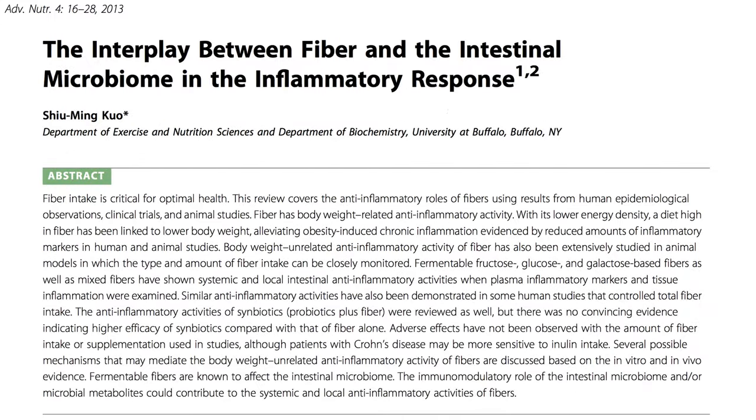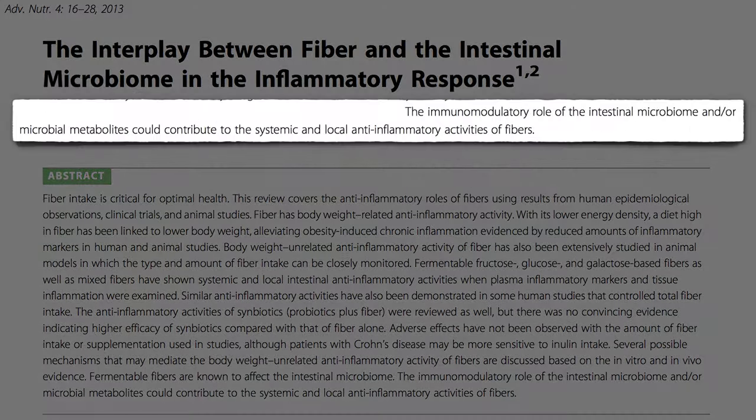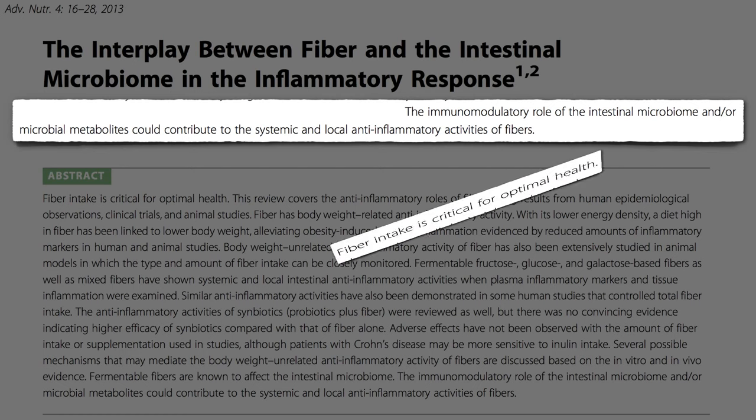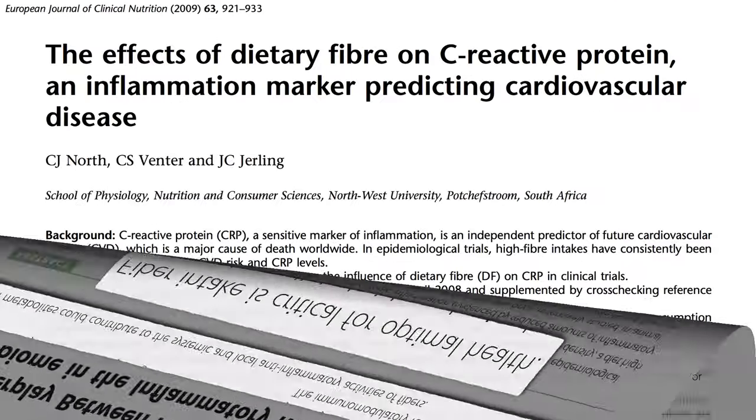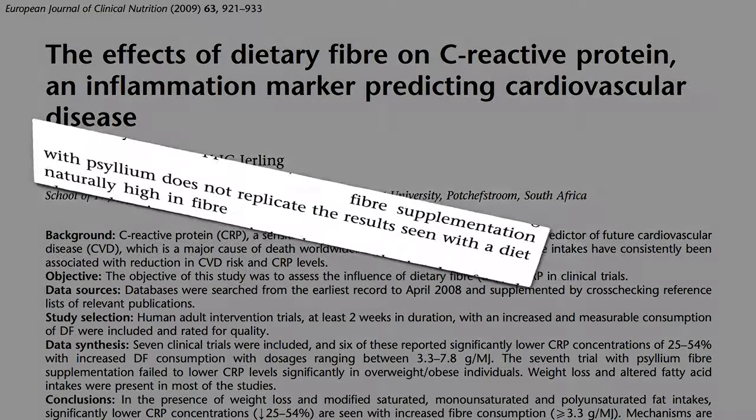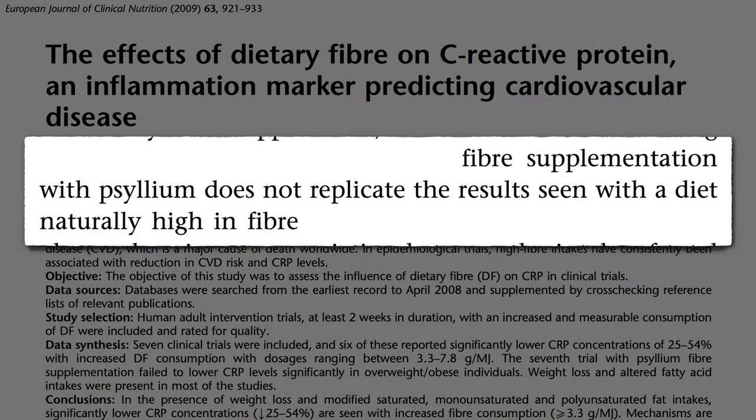That's one reason why fiber can be so anti-inflammatory and why fiber intake is critical for optimal health. Not fiber supplements — but whole plant foods. Fiber supplementation with something like Metamucil may not replicate the results seen with a diet naturally high in fiber.